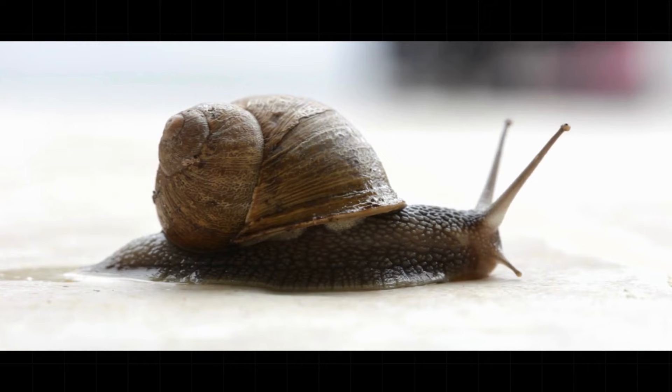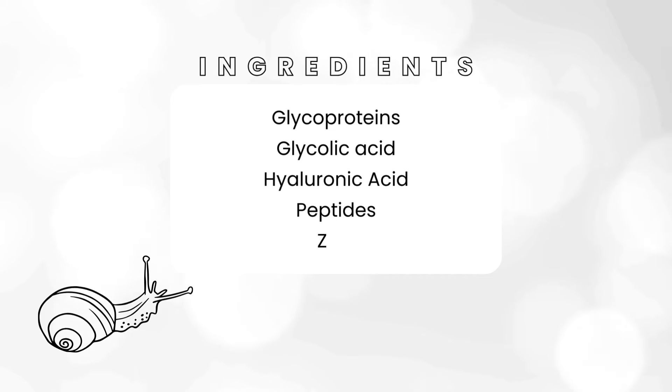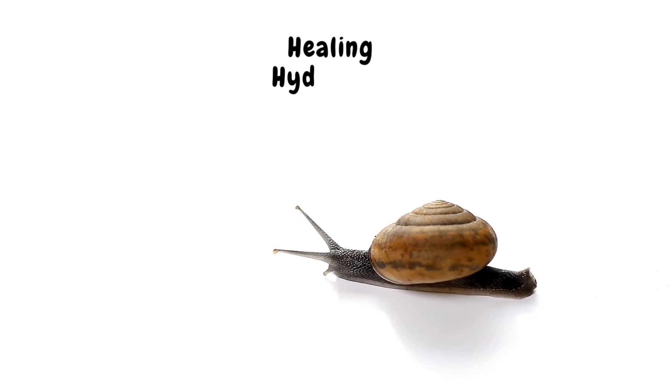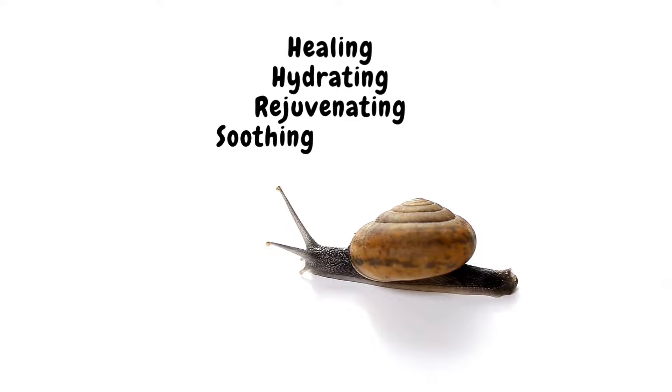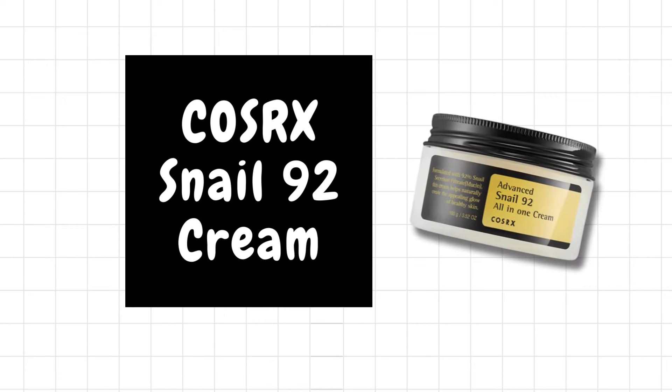If you've never heard about snail mucin — where have you been? Snail mucin as an ingredient is collected from live snails. It contains glycoproteins, glycolic acid, hyaluronic acid, peptides, and zinc. It's renowned for its healing, hydrating, rejuvenating, and soothing properties. I actually experienced all these benefits from this essence myself. In short, if you're looking for a hydrating, soothing, and healing product that also adds a glow to your face, give this essence a try.